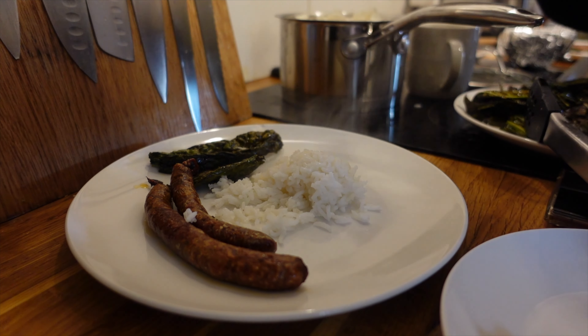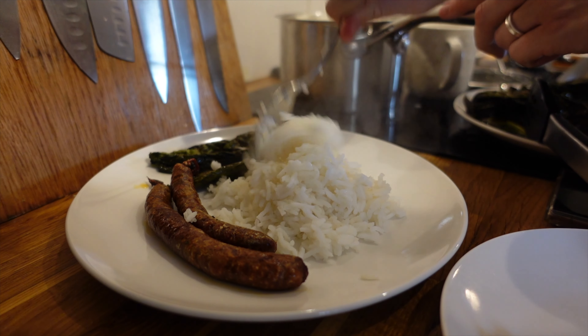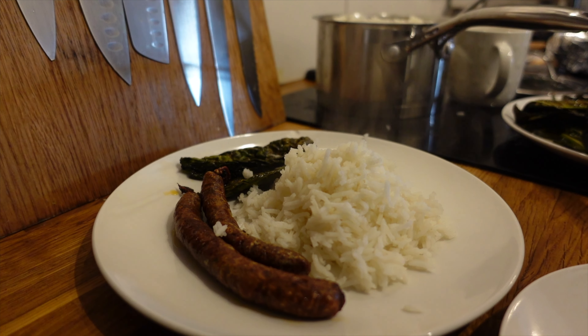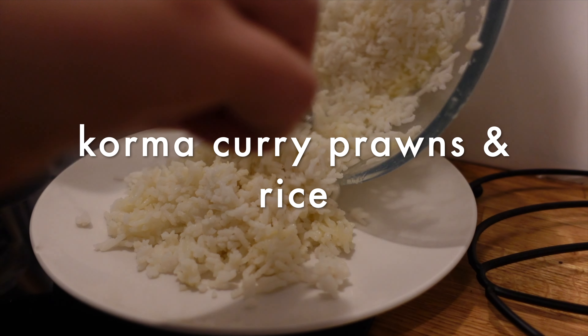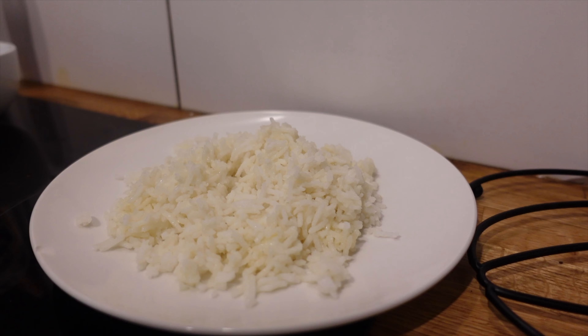We had sausages with some rice and some crispy kale, which Curtis says is what they do for seaweed if you order a Chinese takeaway. I just popped it in the air fryer with some salt, pepper, and oil and it was really nice — just different, because I would normally always boil or steam it, so it made a bit of a change.